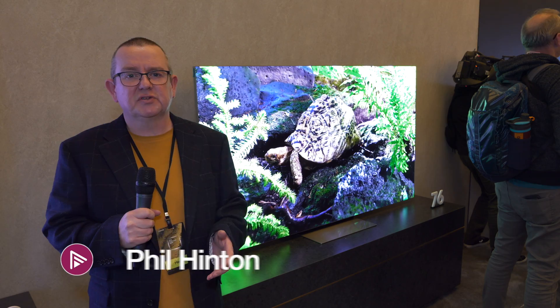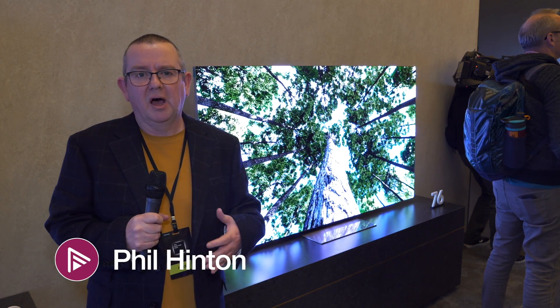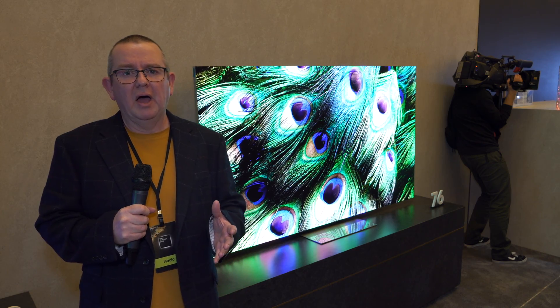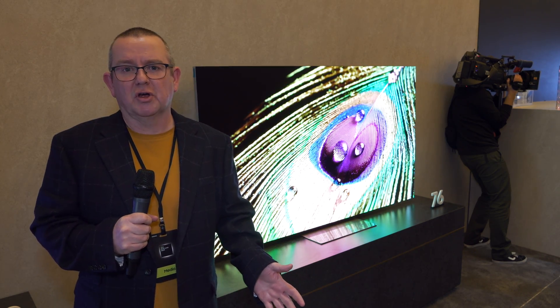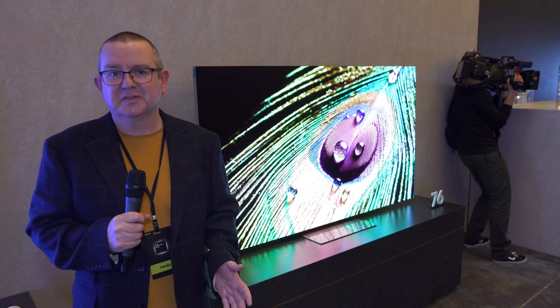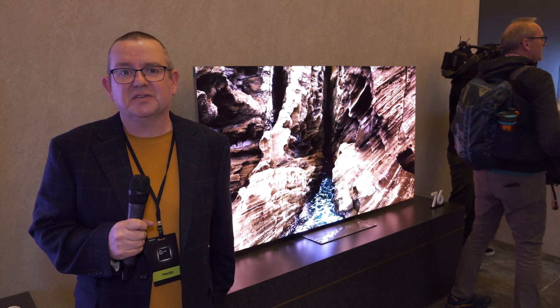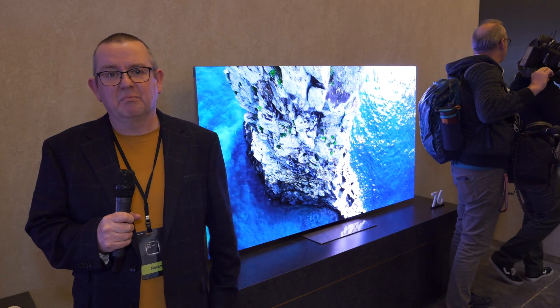Welcome back to our continuing coverage from Samsung's First Look event, our CES coverage this year brought to you by MPB. So what is the future of TV? We've been seeing this for a long time — it's micro-LED. We seem to have been saying this for the last five years, so what's happening with micro-LED?